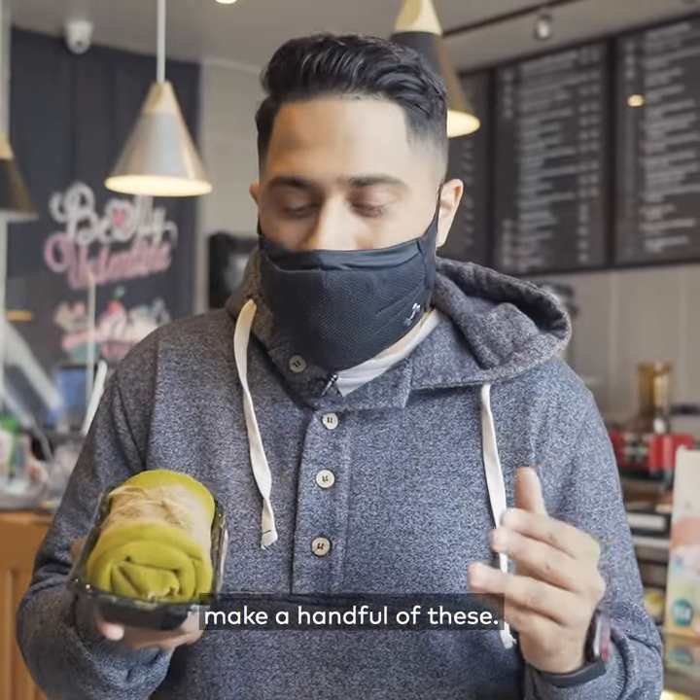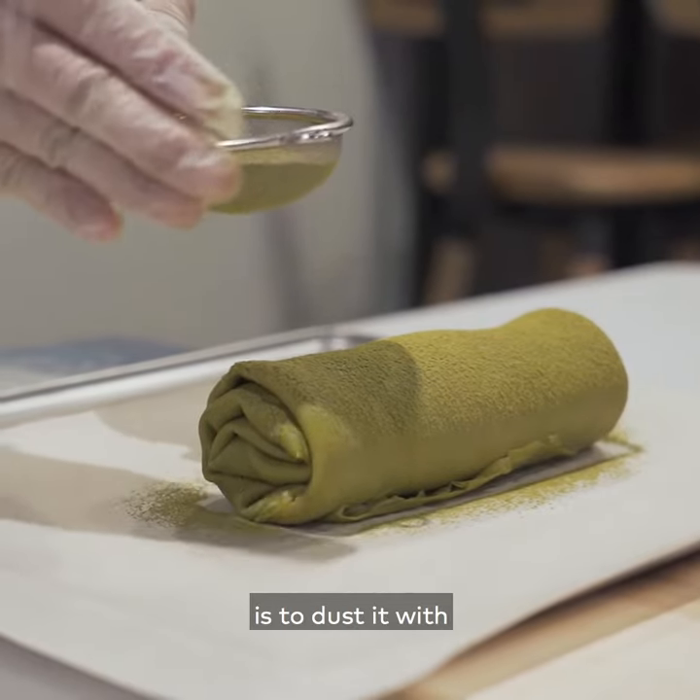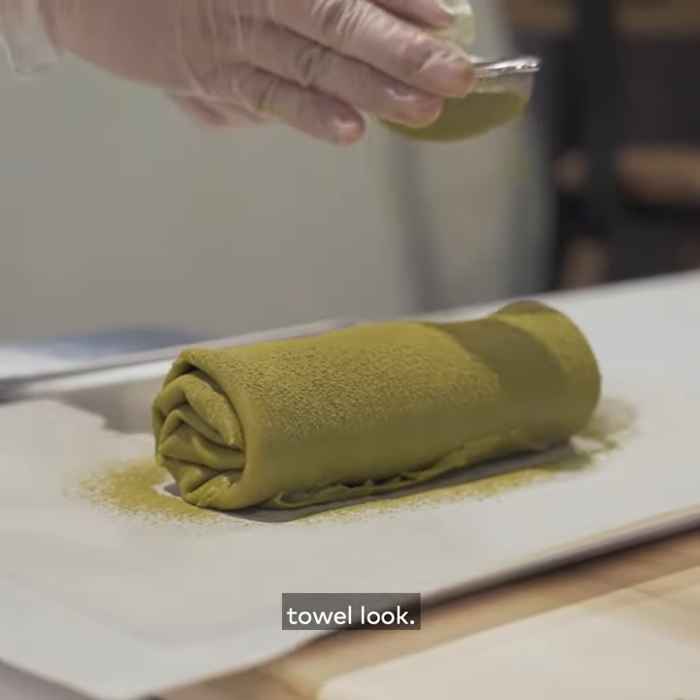It takes about two hours to make a handful of these, and then the final step is to dust it with matcha powder, which gives it its distinct rugged towel look.